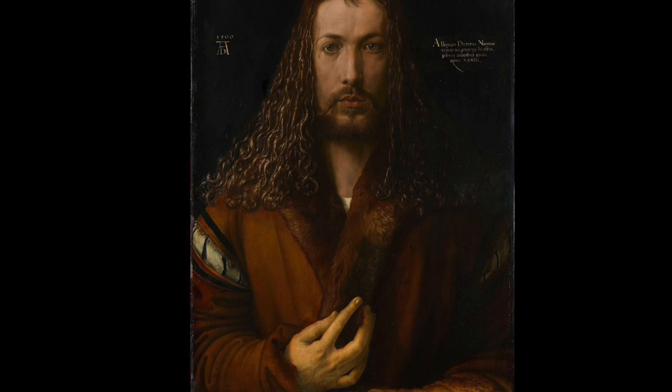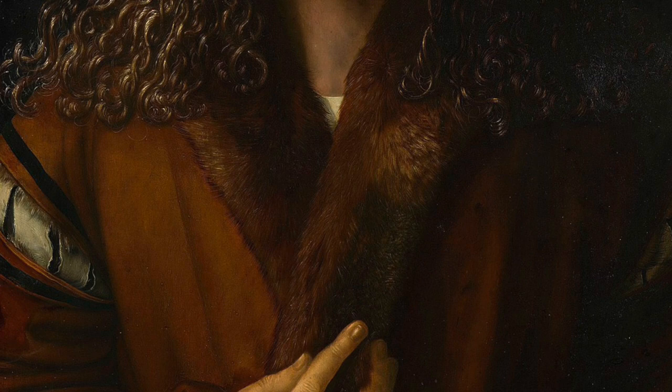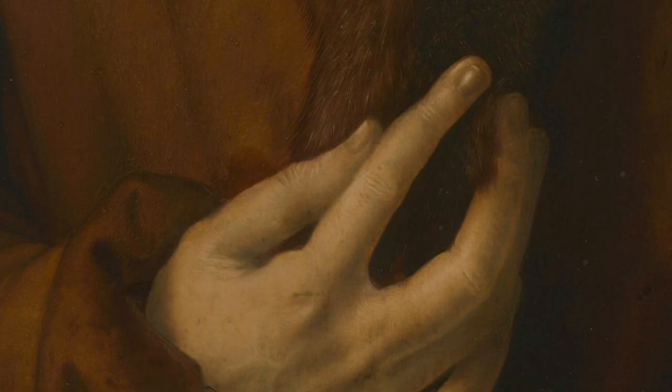This self-portrait is not only a testament to Dürer's skill, but also a reflection of the growing importance of individualism during the Renaissance. Dürer's innovative approach to self-portraiture influenced generations of artists, inspiring them to explore their own identities and artistic styles. One mystery surrounding this self-portrait is the hidden symbolism behind Dürer's hand gesture — his right hand is raised with fingers forming a unique and enigmatic gesture. Art historians have debated its meaning, with some suggesting it could represent a blessing or a sign of artistic mastery, while others believe it may have a more personal or esoteric significance.